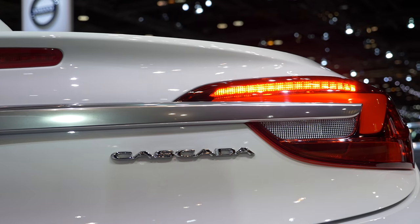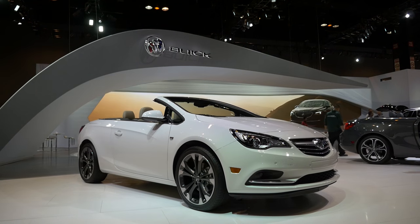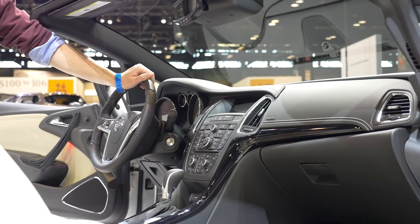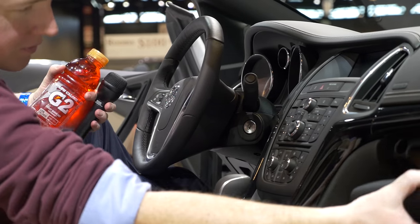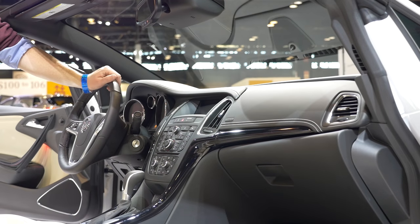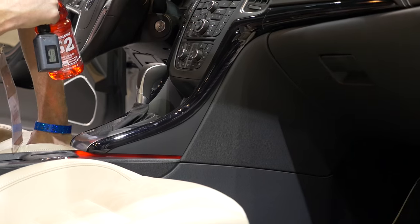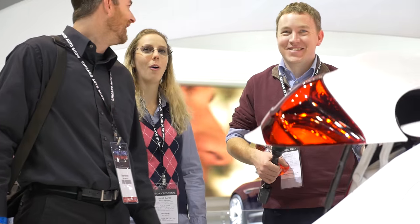A Buick Cascada. It's a convertible, and it's very open because I can't see anything behind me. The dash is very, very busy — I thought old Honda dashes were busy, but this is super busy. There are 101 buttons, but none of them seem to open the trunk. You pushed the logo!